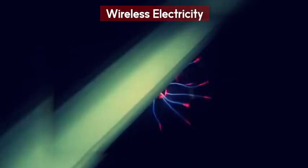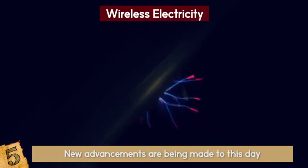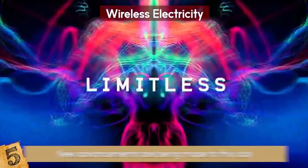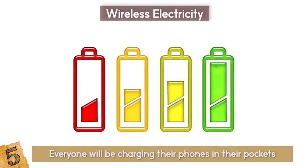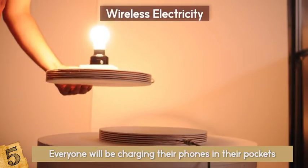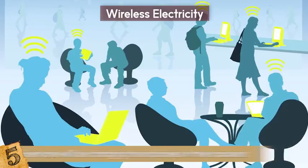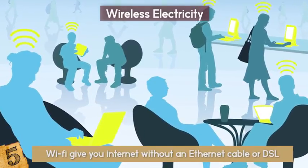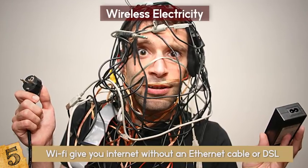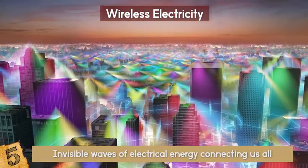Wireless Electricity. Wireless electricity isn't exactly new, but new advancements are being made to this day. We know that wireless light bulbs are possible, so the possibilities are nearly limitless. Pretty soon, everyone will be charging their phones in their pockets. This is due to wireless power transfer — the transmission of electrical energy without wires — and it's way safer. You know how WiFi gives you internet without an ethernet cable? That's the exact same technology used in wireless power transfer. In a few short years, cords and wires will be a thing of the past, replaced by invisible waves of electrical energy connecting us all.